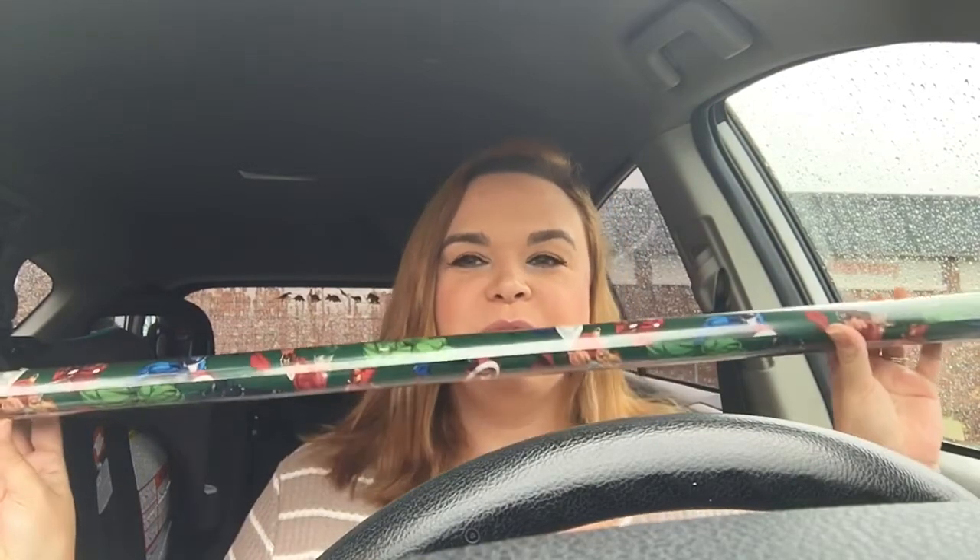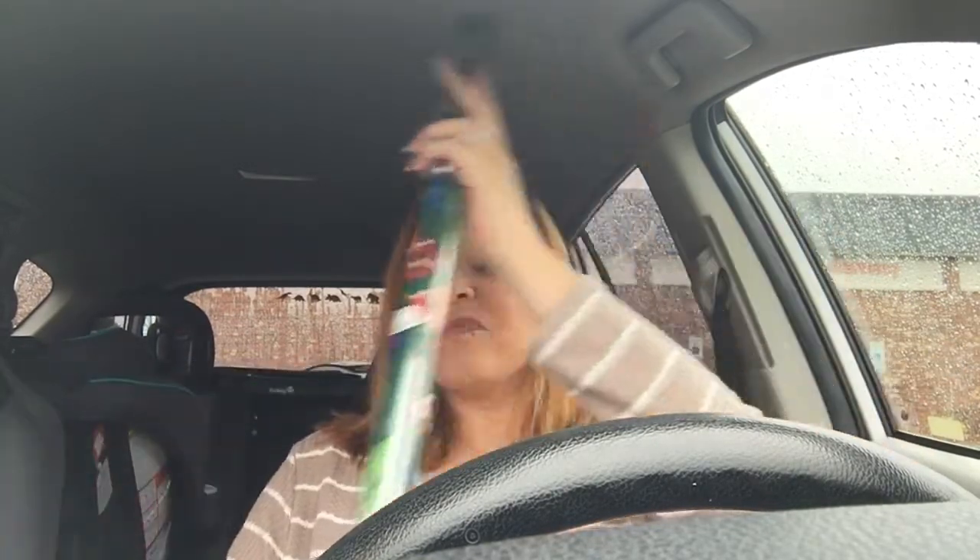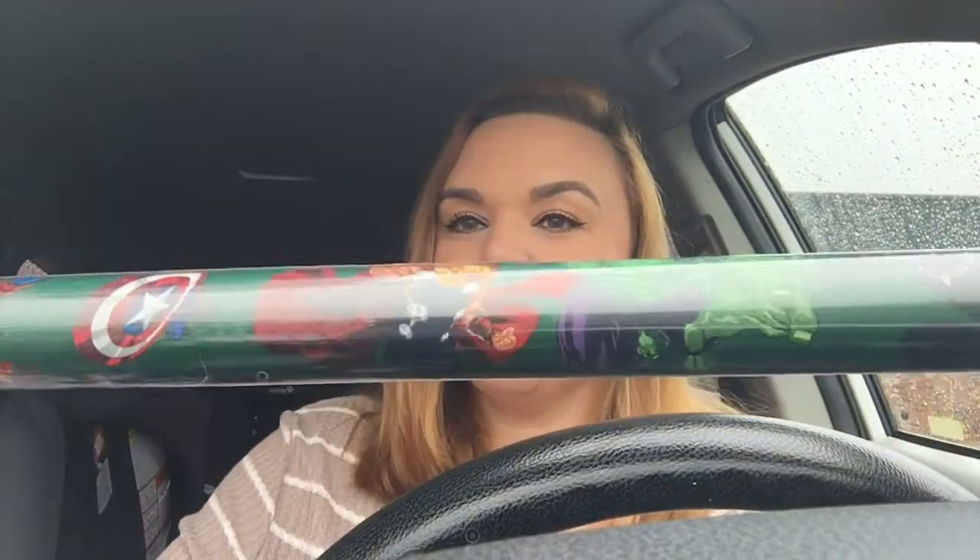Don't laugh at me — it's October still but I got wrapping paper. My son is obsessed with Spider-Man and he loves the Avengers, so I grabbed this Avengers wrapping paper. They also had Spider-Man wrapping paper but they either didn't put it out yet or it was sold out already. And then I got this Princess Jasmine wrapping paper.